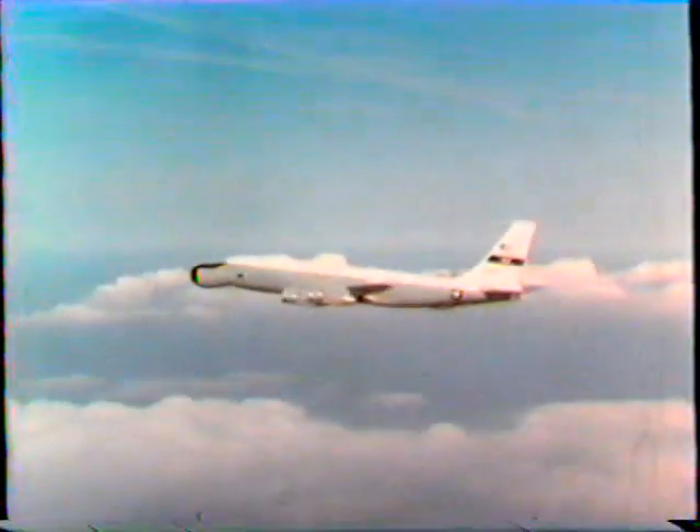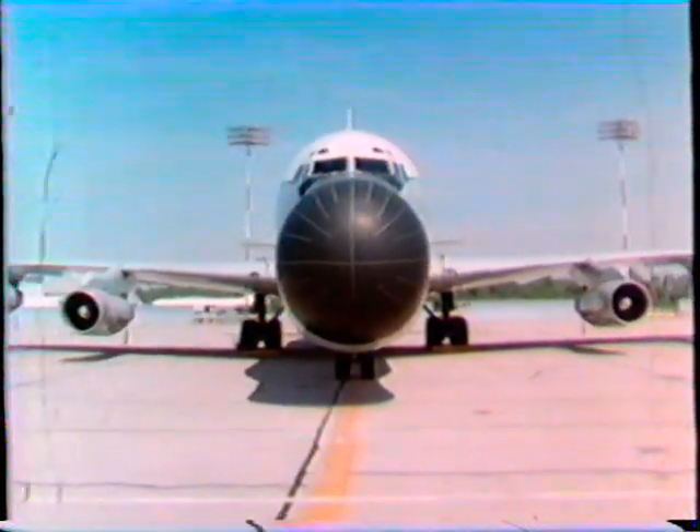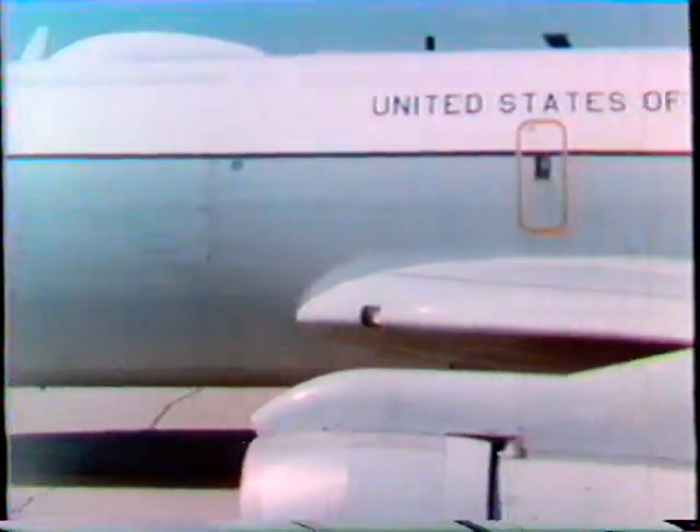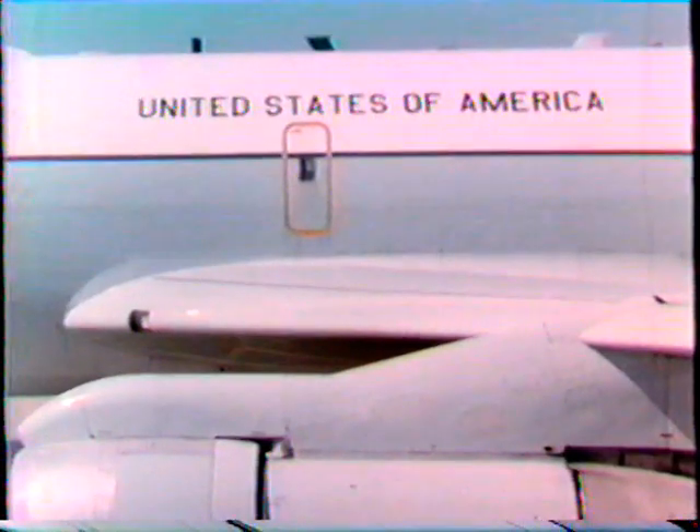No matter what the mission, ARIA and the dedicated people who man these unique aircraft have always risen to the task. ARIA have supported customers from around the world. Most missions involve NASA and DOD payloads; however, they have also flown in support of orbital and ballistic launches of several NATO allies and other friendly nations. ARIA are truly national assets — that's why they are painted with the words 'United States of America,' normally reserved for presidential and State Department aircraft. Advanced Range Instrumentation Aircraft: the nation's vital link to its spacecraft and missile systems.